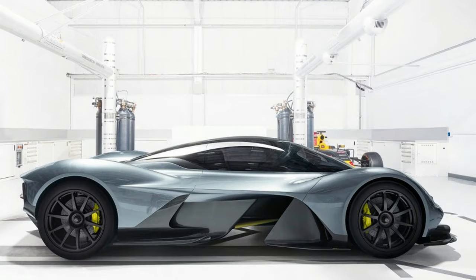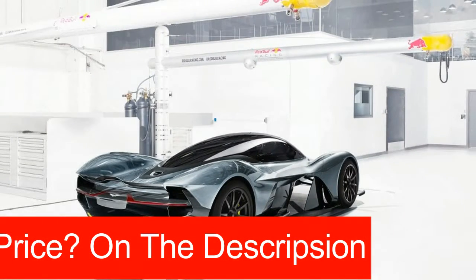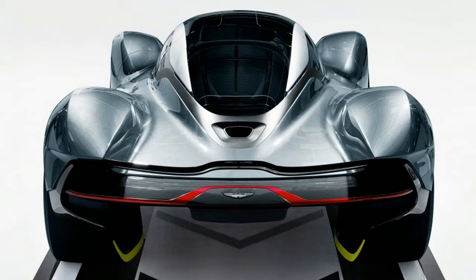According to Mark Reichman, Aston Martin's chief creative officer, approximately 100 copies will be built — the final figure is still being decided — with two variants: one being fully street-legal and one being track-only.